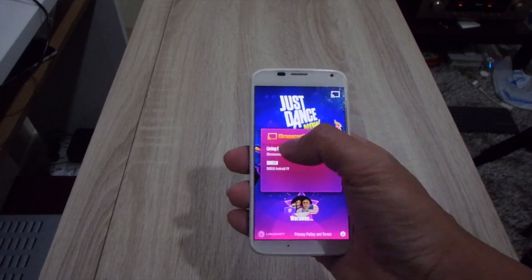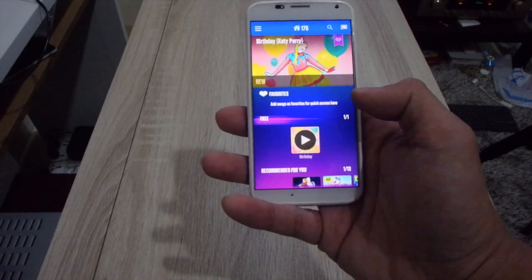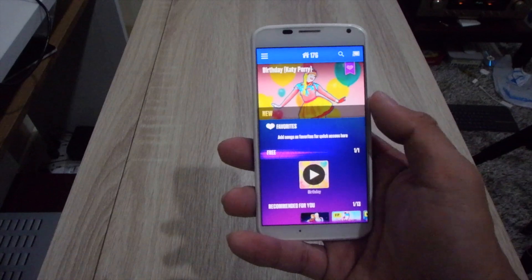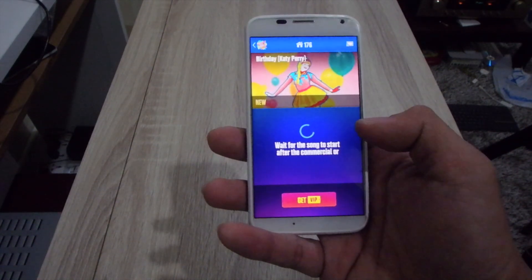Let's play some games. I don't have many games on my phone and I don't think that gaming on Chromecast is very intuitive, except for maybe Just Dance Now. If you just want to play that game, you can totally ditch the idea of getting a console.